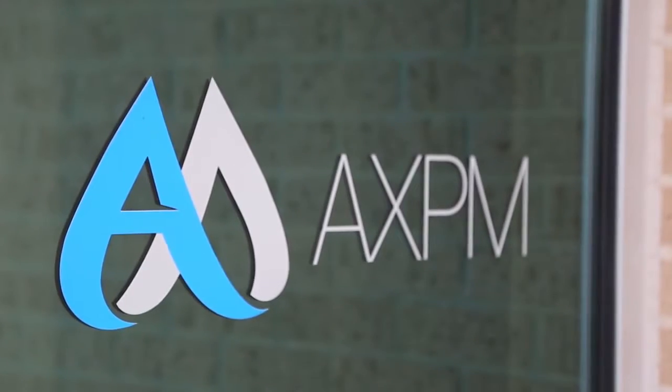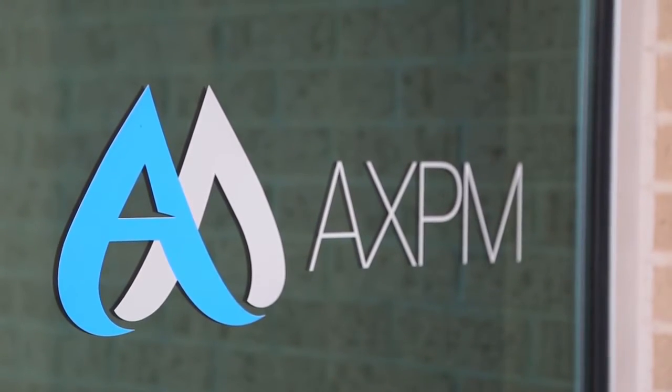Hi, I'm Brian Hiller. I'm the owner of AXPM Business Services here in Little Rock, Arkansas. AXPM came about to provide business management services to dental and medical practices, with the idea of expanding into other businesses around the country.